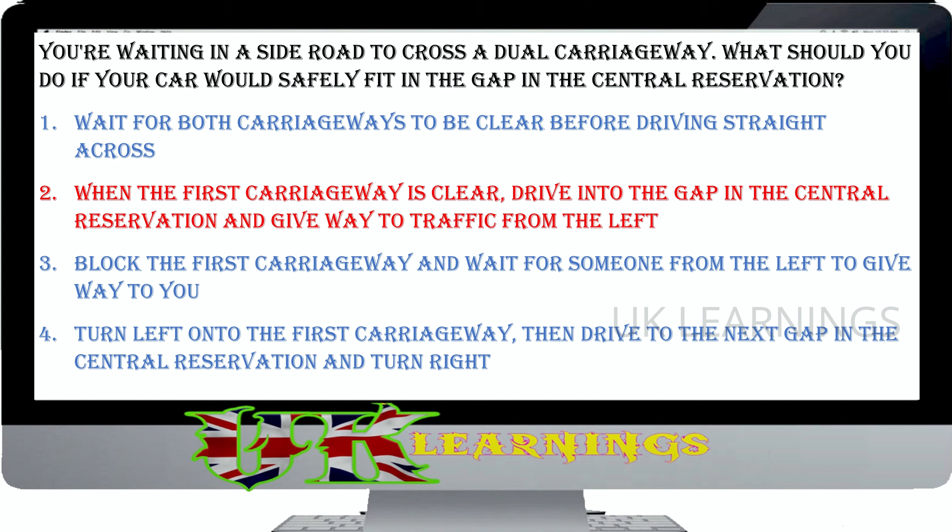You're waiting in a side road to cross a dual carriageway. What should you do if your car would safely fit in the gap in the central reservation? Wait for both carriageways to be clear before driving straight across. When the first carriageway is clear, drive into the gap in the central reservation and give way to traffic from the left. Block the first carriageway and wait for someone from the left to give way to you. Turn left onto the first carriageway, then drive to the next gap in the central reservation and turn right. The correct answer is: when the first carriageway is clear, drive into the gap in the central reservation and give way to traffic from the left.